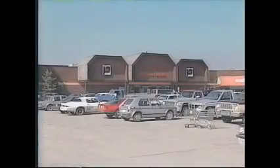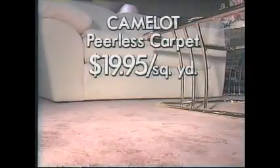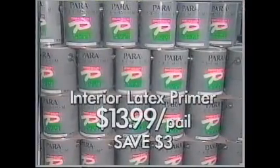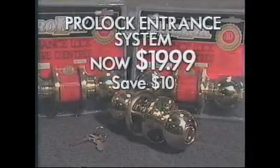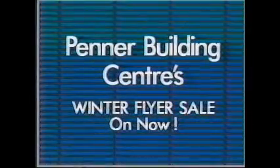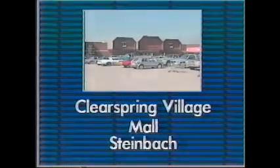Brighten up those dreary winter days with home improvements during Penner Building Center's Winter Flyer Sale on now. There's pages of great savings like this special purchase of Camelot by Peerless, $19.95 a square yard. Or save $3 a pail on interior latex primer paint from Para, now only $13.99 a pail. And lock up a sure value with the ProLock Brass Ball Entrance System for $19.99 — a $10 saving. On now in the Clear Spring Village Mall, Steinbach.